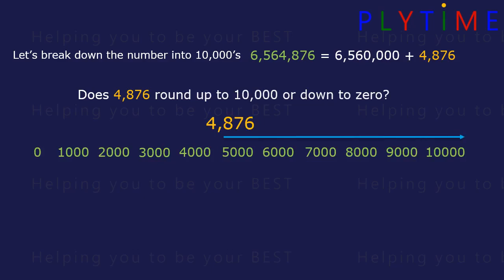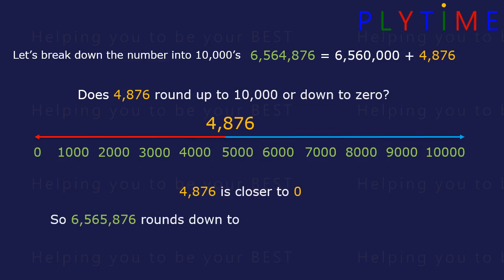On our number line it's closer to zero, so it rounds down to zero. So this number rounds down to 6,560,000 plus zero, or 6,560,000.